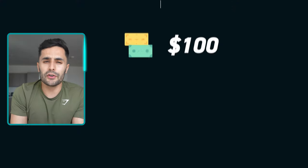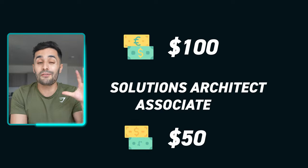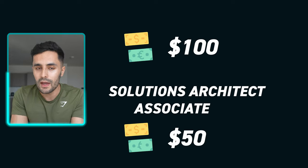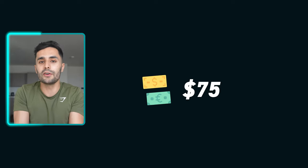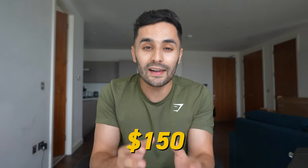The Foundational exam costs around $100, and now with Solution Architect Associate, I'll get a 50% discount off the exam, which will cost me around $75 — that's the next certification I'm taking in a couple of weeks. The Professional and Speciality exams are $300, but with the discount applied they'll cost $150, so I highly recommend starting with the Foundational Cloud Practitioner exam first.